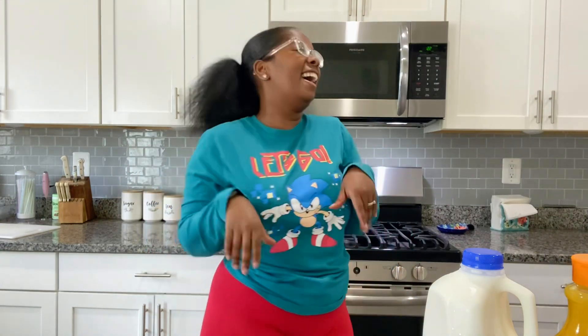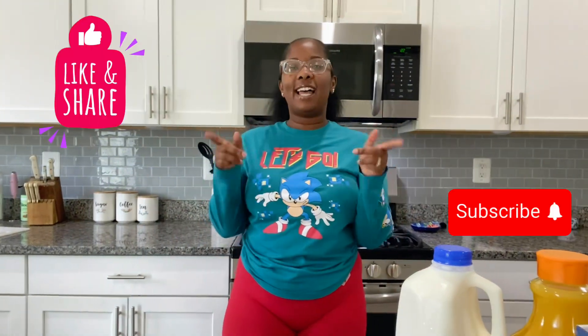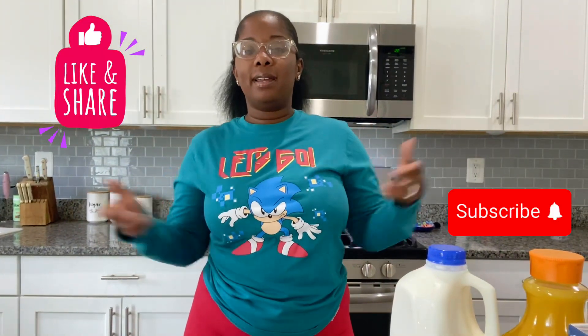Now I don't think that's bad for $85. I stayed under $100, I stayed on budget, I'm proud of myself. Aldi needs to cut me a check because I'm always in there — seriously. Don't forget to like, share, and subscribe. Stay blessed.